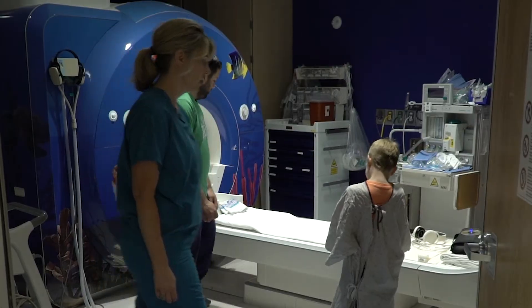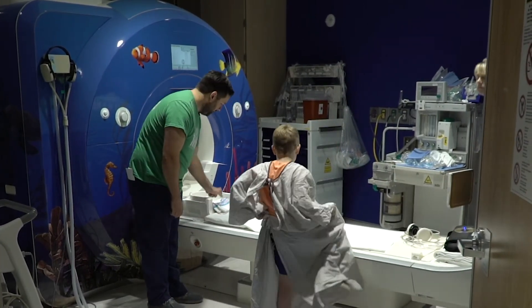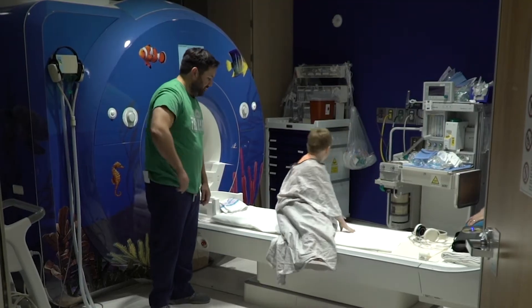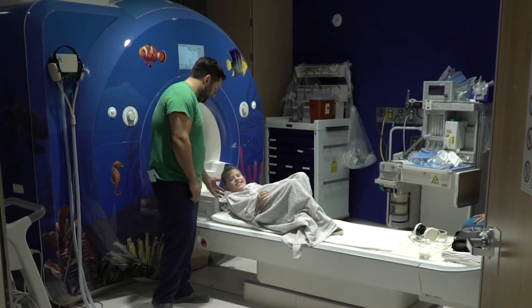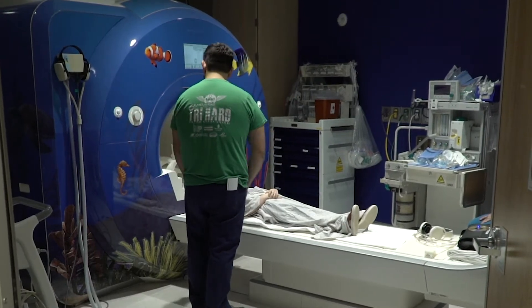During the test, your caregiver may stay in the room with you to keep you company. Next, you will lie down on the table that is attached to the machine. Your care team will help you get properly positioned for your scan.